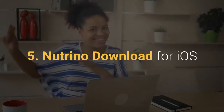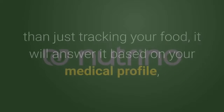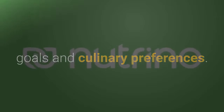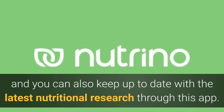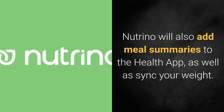Neutrino — download for iOS. The Neutrino app claims to answer the ultimate question of what you should eat, and rather than just tracking your food, it will answer it based on your medical profile, goals and culinary preferences. There is also a health coach on board to keep you on track, and you can also keep up to date with the latest nutritional research through this app. Neutrino will also add meal summaries to the health app, as well as sync your weight.